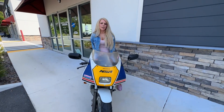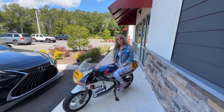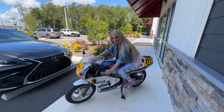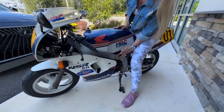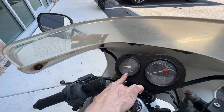It's street legal because it has turn signals and brake lights. It has a five-speed sequential transmission. It's a traditional motorcycle so it has a clutch. Here is your fuel cutoff, and because it's carbureted it has a choke. You sit in an aerodynamic position and this has 9,700 kilometers on it.